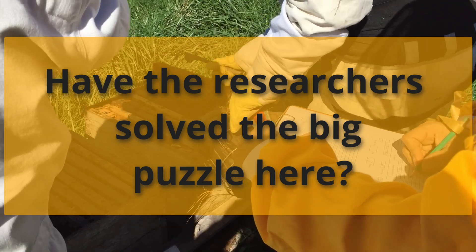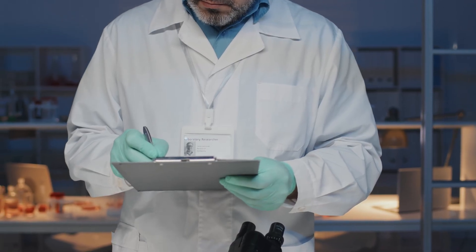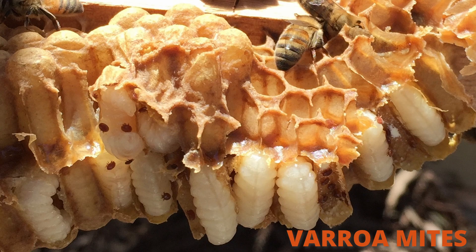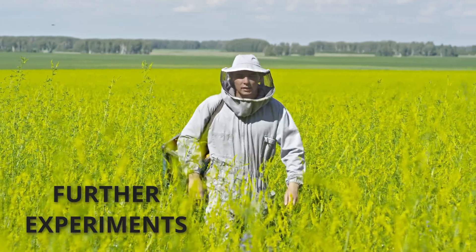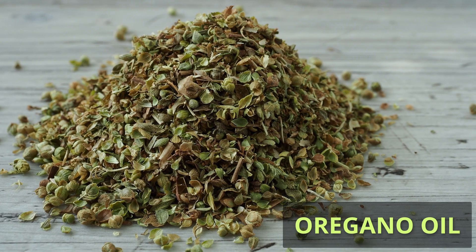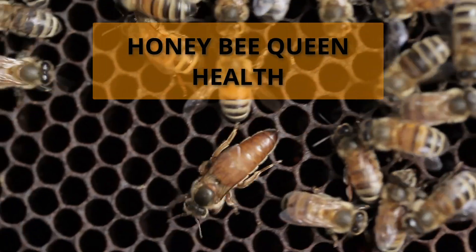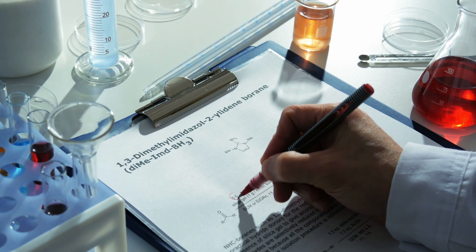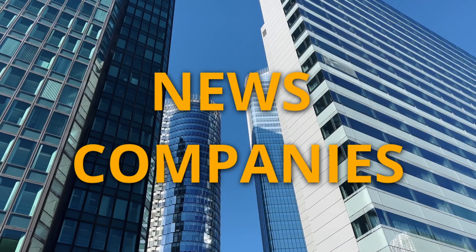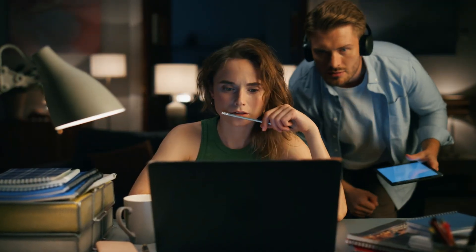Have the researchers solved the big puzzle here? Do we have a new alternative to synthetic pesticides for controlling varroa mites? I believe this study has revealed a new path to explore. It is definitely a strong result showing a 95% efficacy against varroa mites. However, I'll be interested in seeing further experiments under different environmental conditions to confirm the results. It will also be beneficial to observe the long-term effects of oregano oil on the colony, and to examine the impact of oregano oil on honeybee queen health. A common mistake beekeepers often make is assuming that any scientific article published in the news is accurate and ready for practical implementation. In today's world, where news companies compete for attention, we must approach scientific news with caution, as these companies may distort a story to grab attention.